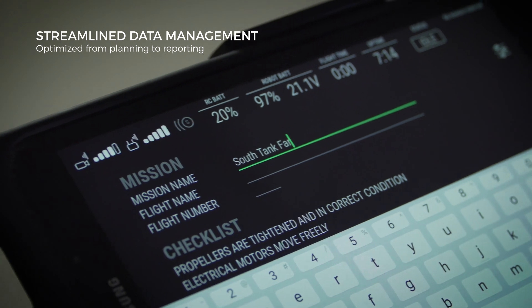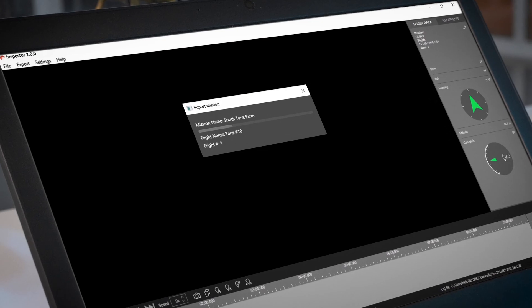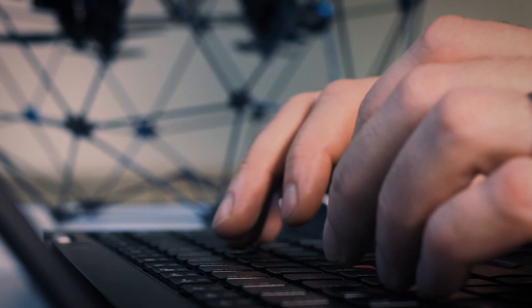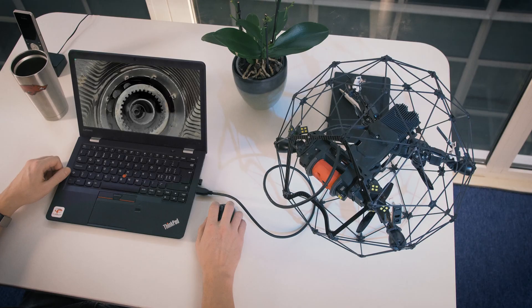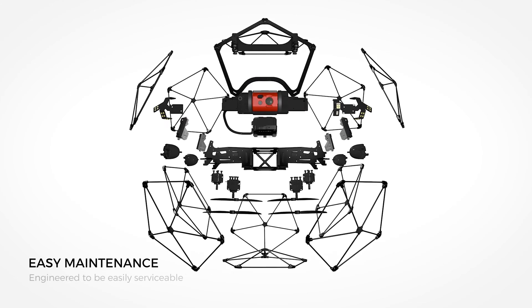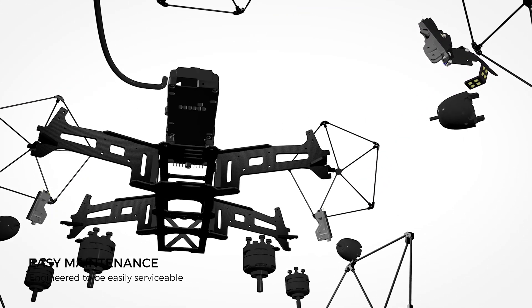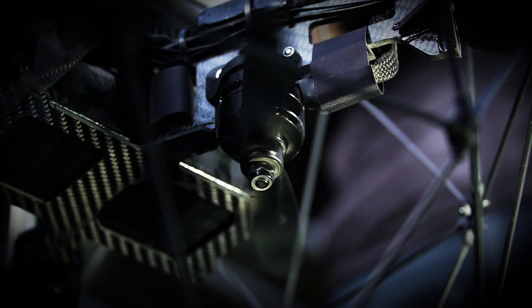The Ilias II optimizes the way you work, from flight planning to data analysis. Preparing reports, taking 2D measurements, or building 3D models only takes a few clicks. A modular design makes Ilias II easy to service and minimizes the reasons to ever send your drone back to Flyability.